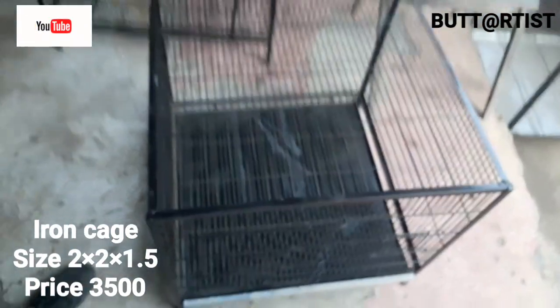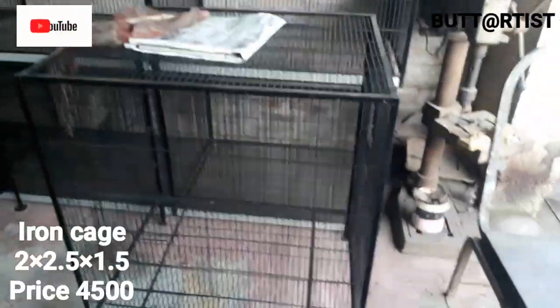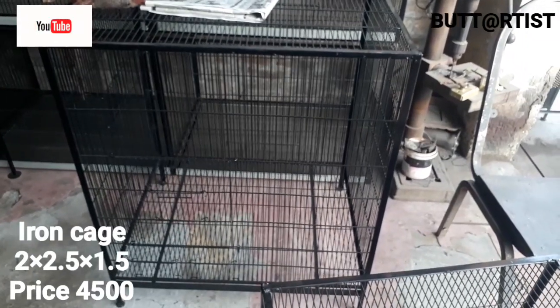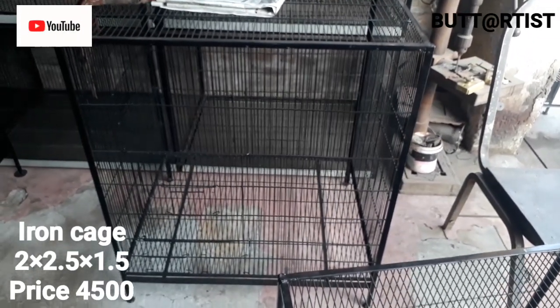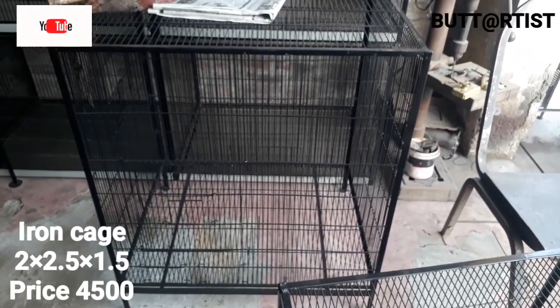How much is the price? It is $3.50. What size is it? It is $2.25. You will get $2.45 — it is fully ready at $4.45.